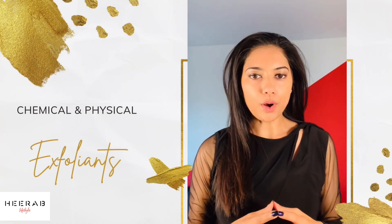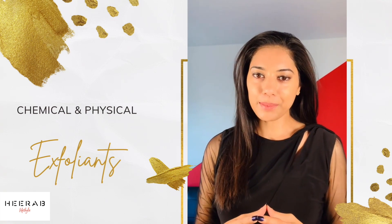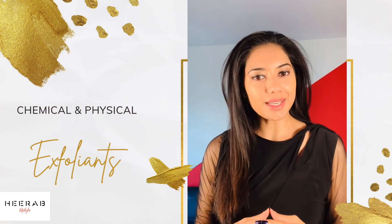Hi everyone, I hope all of you are doing fantastic today. I will be discussing chemical and physical exfoliants.